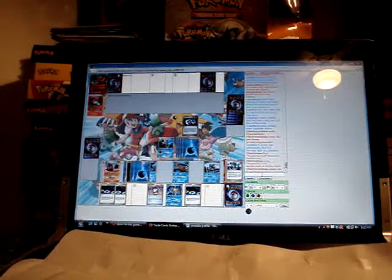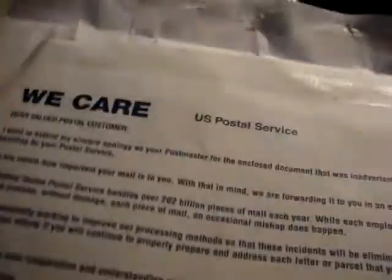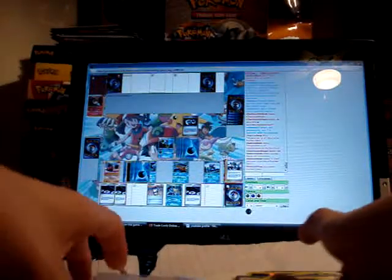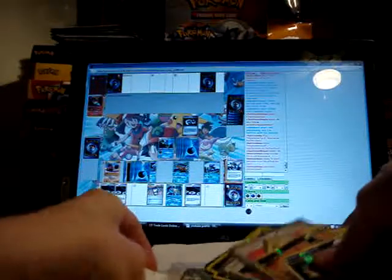I got a TCBM in the mail today and it came in the dreaded 'We Care' envelope from the Postal Service. For those of you that don't know what this is, it's basically when the letter gets trapped in the machines and gets damaged in some way — they put them in this envelope that is then sent to you and it basically apologizes for messing up your envelope. But thankfully it looked like none of the cards were hurt.